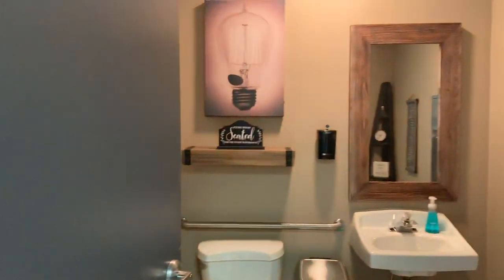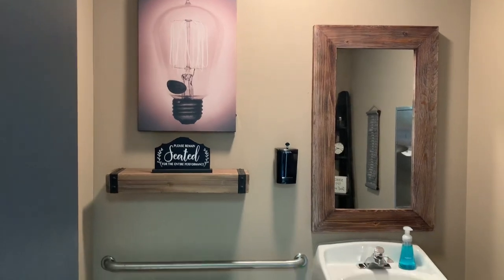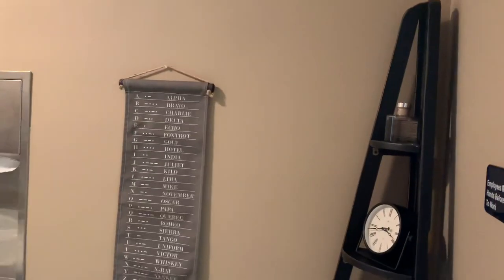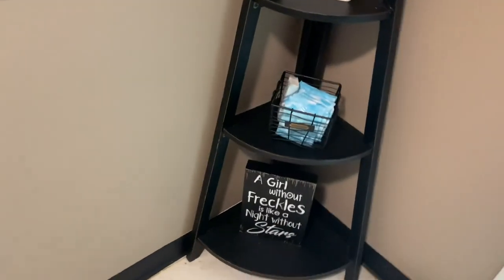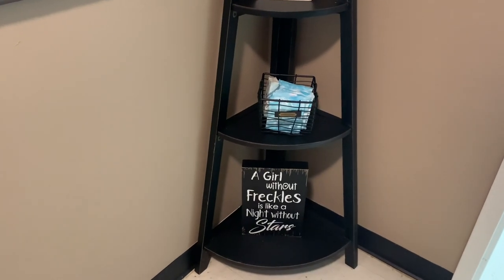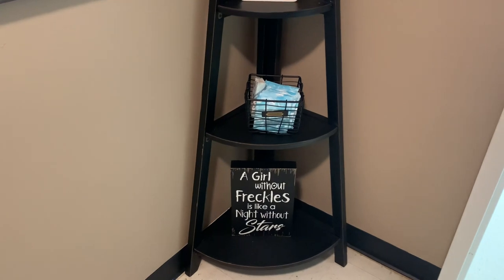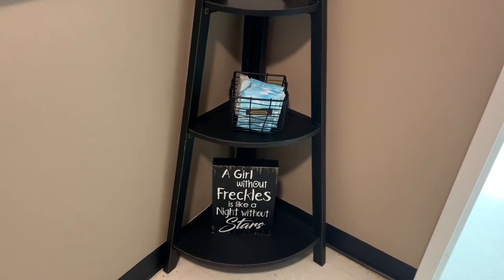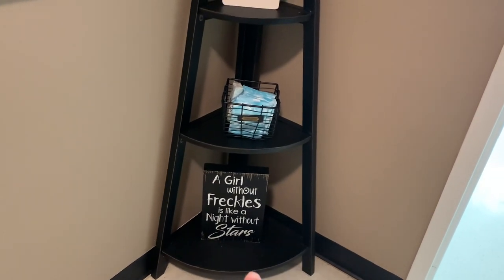Starting over here in the bathroom — here is an overview of the bathroom. I did paint inside of here. Starting right here, I got this shelf — it was $80 from Hobby Lobby. And I just love this sign down here: 'A girl without freckles is like a night without stars.' Especially being a redhead, I've wanted to get this sign for a couple of years. It was only $10, so I thought it was fitting and put it in here.